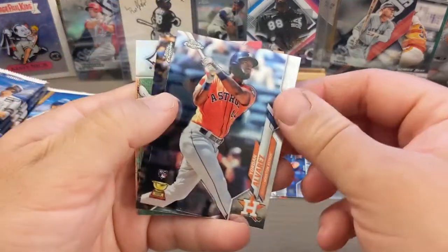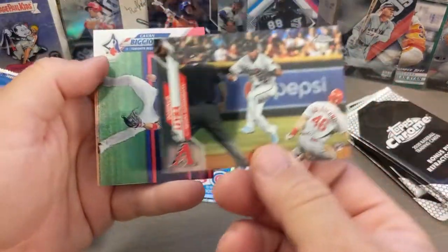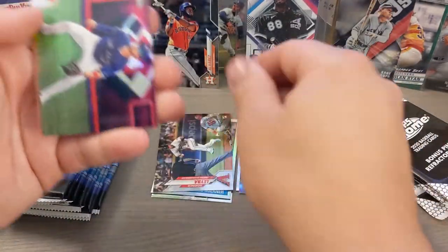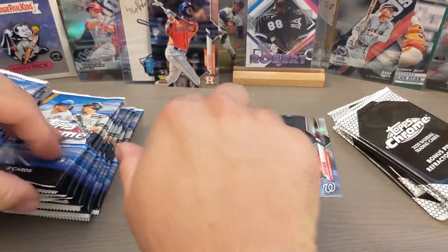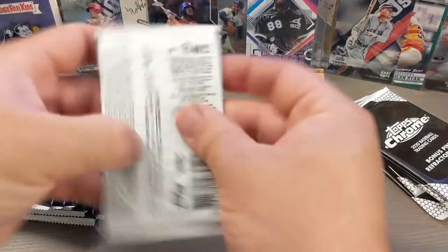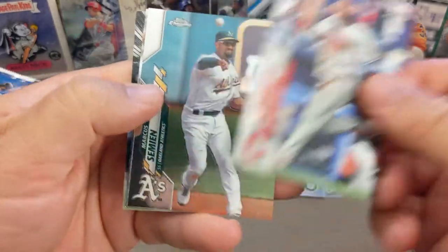Nice Yordan Alvarez gold cup rookie card. I have quite a few of those from just the paper Series One, but it's fun to get those in Chrome. Wishing Jordan — ooh, that's a nice refractor of Biggio. Wishing Yordan Alvarez a speedy recovery. I guess he's been a little bit injured lately, so we'll see how that pans out.